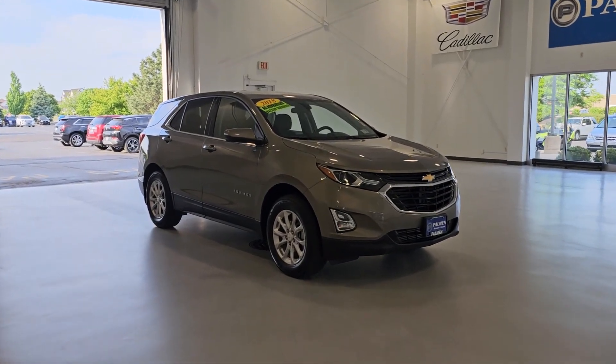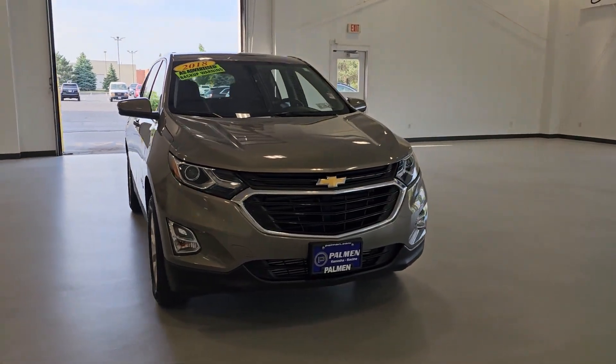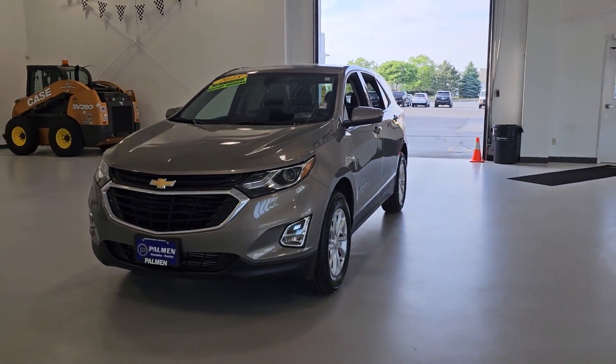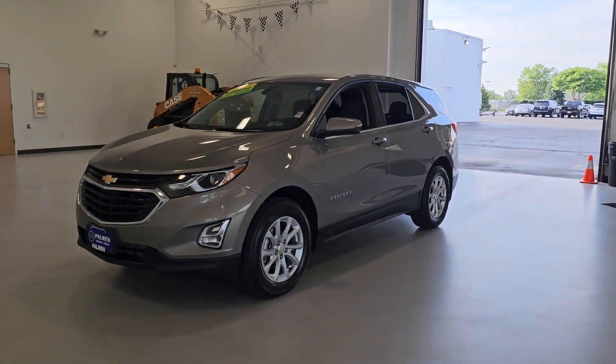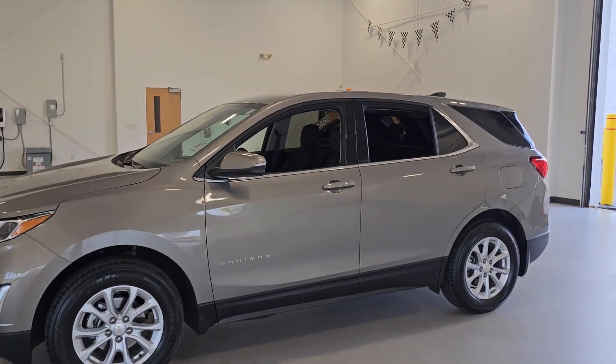Looking for your dream car? It could be the 2018 Chevrolet Equinox. This vehicle is an outstanding buy with fewer than 35,000 miles on the odometer. Whether you're on a family road trip or doing the daily drive, the Equinox is your go-to vehicle.